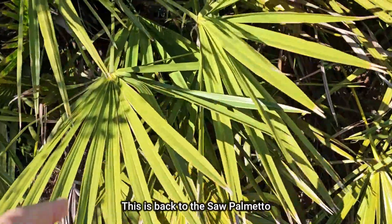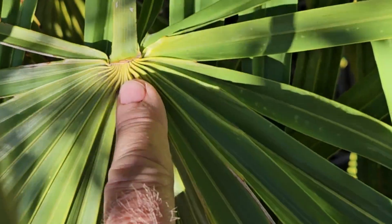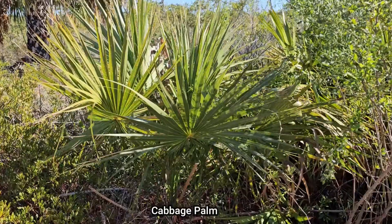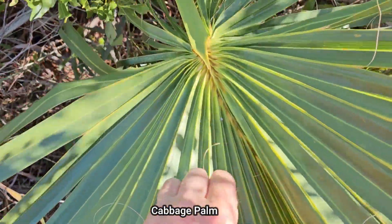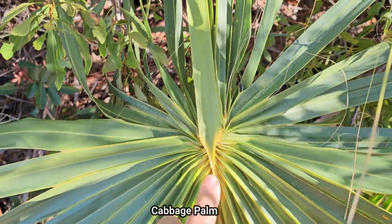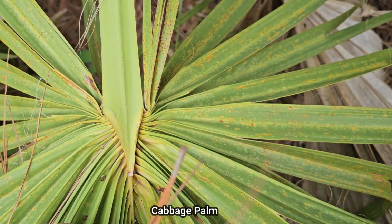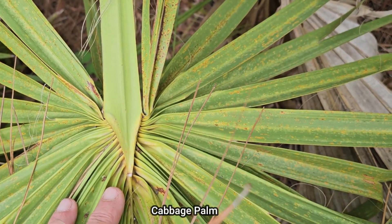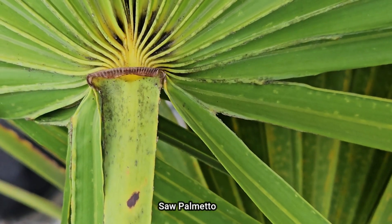Saw palmetto differs from the cabbage palm. On the saw palmetto, where the fan-like leaves come together, the stem ends in a kind of rectangular joint and the leaves radiate out from the end of that rectangular stem. On the cabbage palm, the stem lacks those teeth and you see a very distinct V-shaped pattern where the leaves come out.